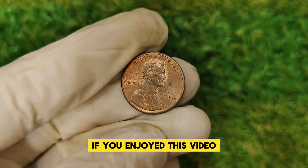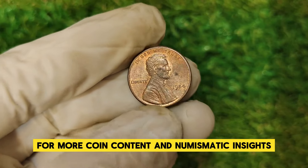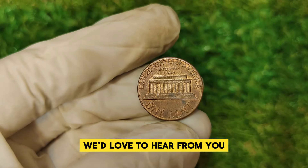If you enjoyed this video, make sure to hit that like button, subscribe to our channel, and ring the bell for more coin content and numismatic insights. Drop any questions or comments below — we'd love to hear from you.